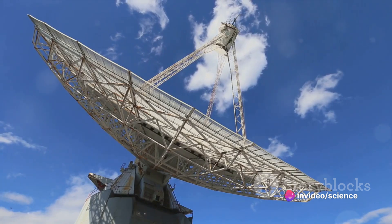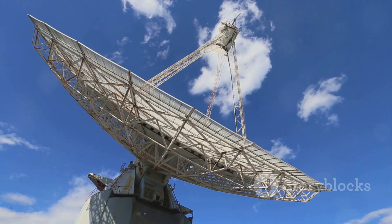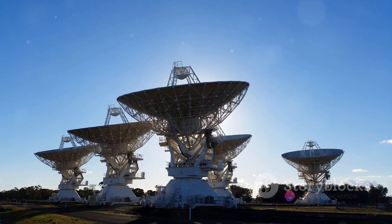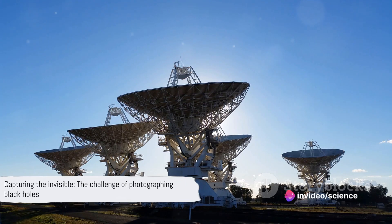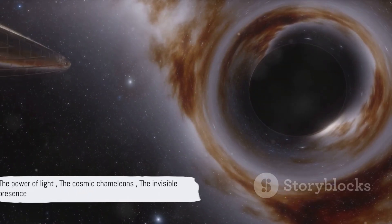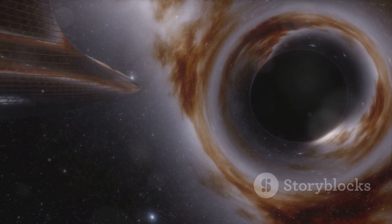Enter the Event Horizon Telescope Project, a global network of telescopes designed to turn the Earth into one large radio dish. The EHT Project was the key, the tool that would enable us to peek into the abyss. But how exactly does one take a picture of something that is, by nature, invisible? The answer lies in the power of light — or rather, the lack thereof.